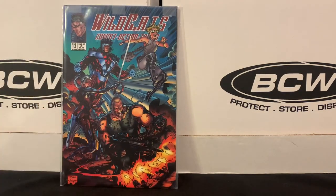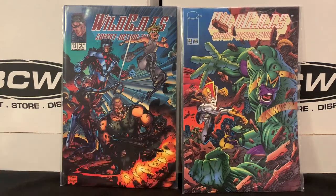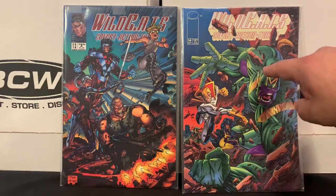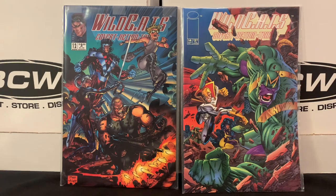Found a couple more issues of Wildcats Volume 1 from the early Image days. I'm working on the first 18 or 20 issues of this volume, building on the first two or three I purchased when they came out in the 90s. Got issues 12 and 14 — cool looking covers.